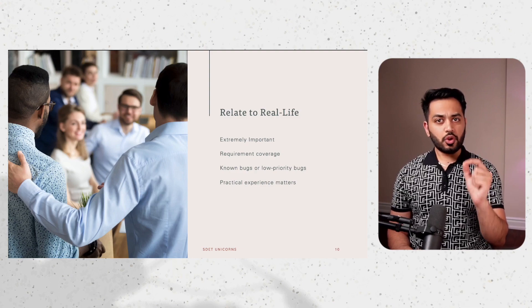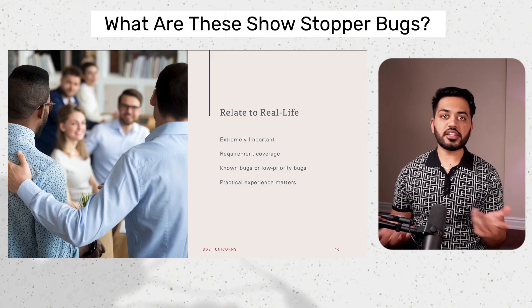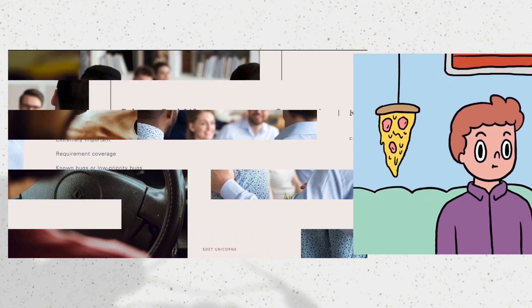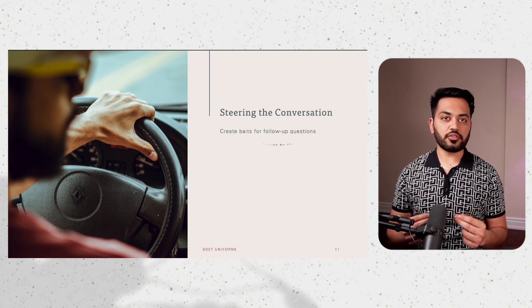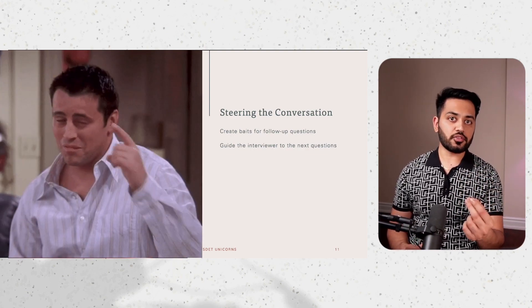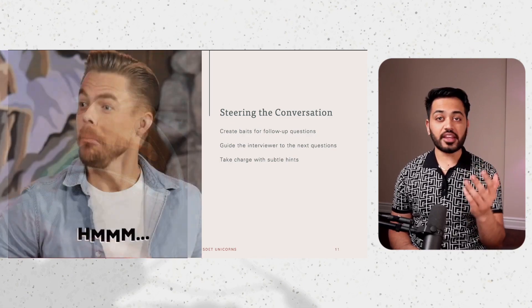If you look closely at my answers, you'll notice I haven't gone into the nitty-gritty of what exit criteria is, who's involved in creating it, or what showstopper bugs are. That's done intentionally to create bait for follow-up questions. More often than not, interviewers pick up on these and ask follow-up questions. By not giving everything at once, I am creating a list of questions for the interviewer to ask — this strategy is called taking control of the interview. Interviews usually last an hour, and the more bait the interviewer takes, the better our chances of cracking it.